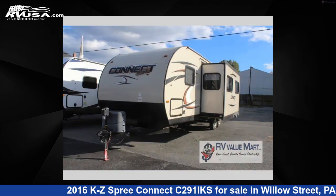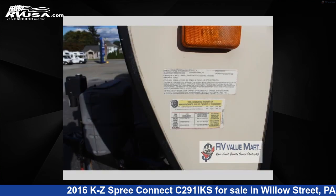This used KZ is 33 feet 0 inches in length and features two slide-outs, sleeps eight, and 40 gallons fresh water capacity.